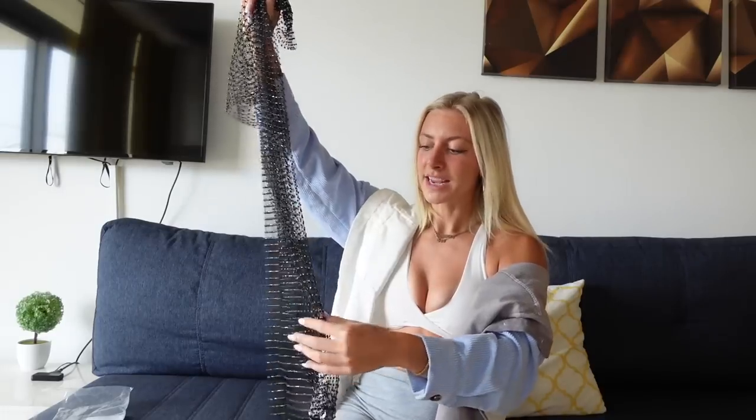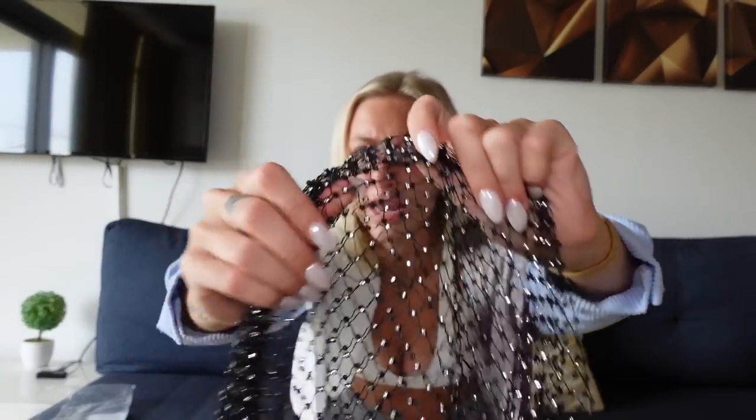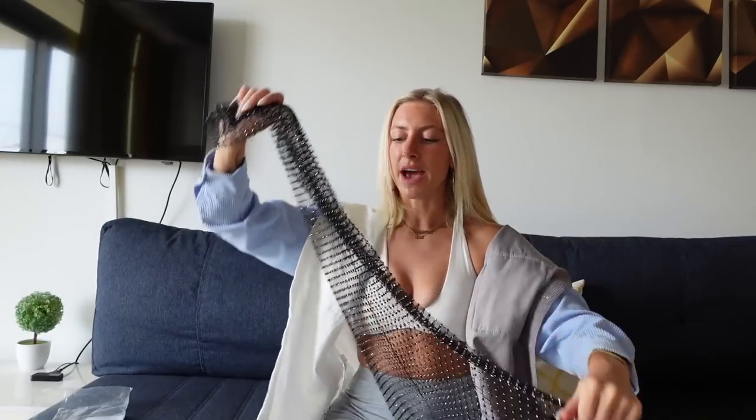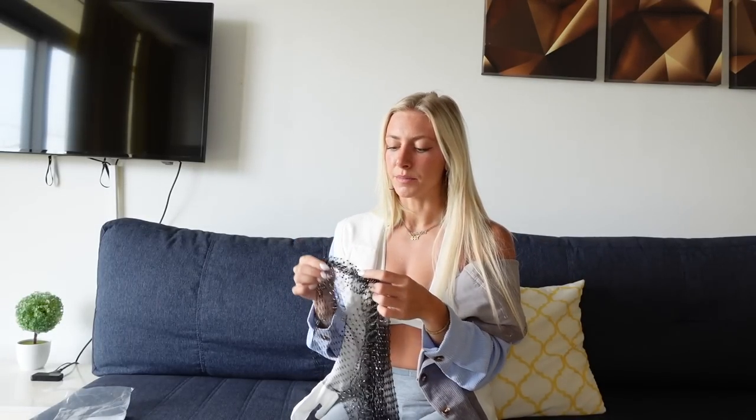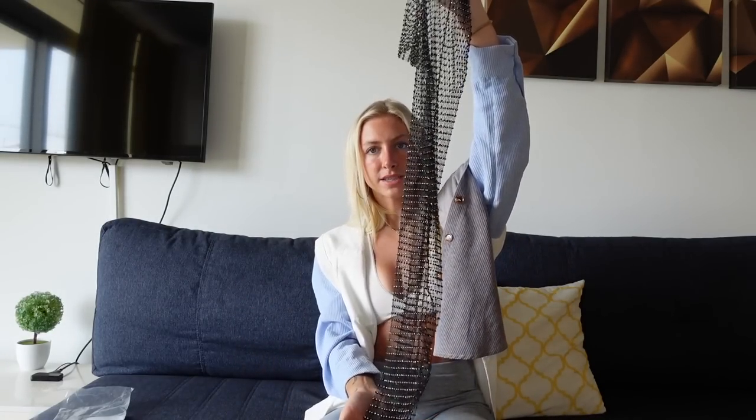It's basically this black gem net cover-up type thing — it'll make more sense when I try it on. You basically throw it over a bikini, like for a pool party or the pool club here in Miami. I'm actually going on a yacht on Friday for a party so maybe I'll wear it then. It is a little long on me so I think I can just cut through the netting to make it shorter. Let me put a white bikini on and try it on.